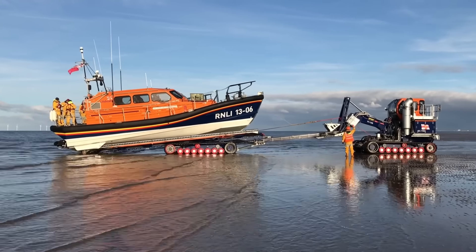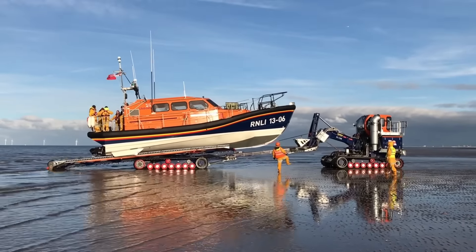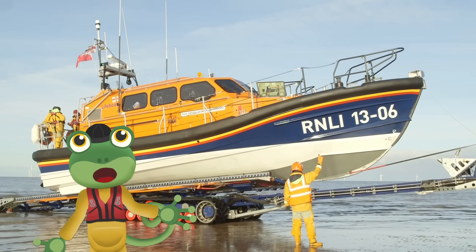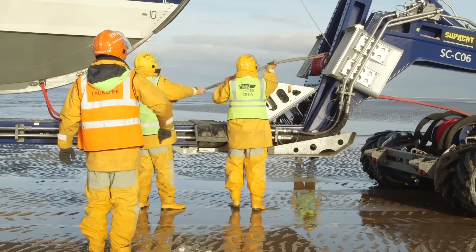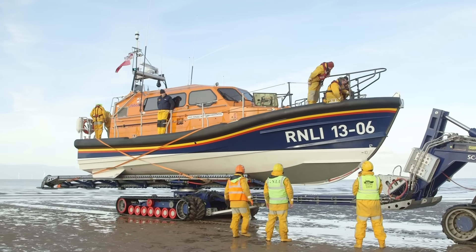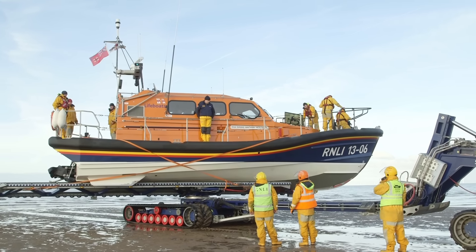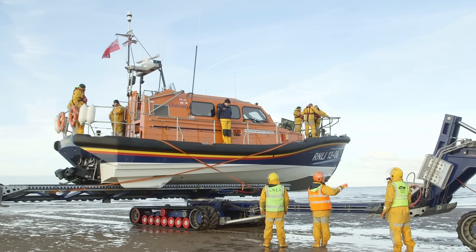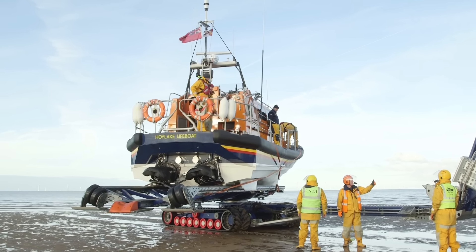Now the tractor can come along and tow the boat up and onto the trailer. As well as the crew on the boat, there is also a shore crew who make sure that the launch and recovery go smoothly. Wow, that's like magic! The trailer can spin the boat around in a circle so that she's facing the right way out to sea for the next rescue mission.